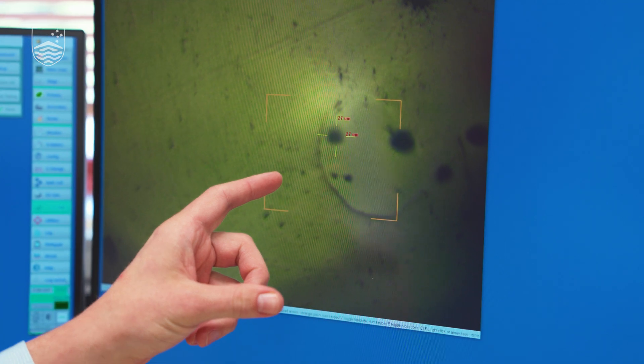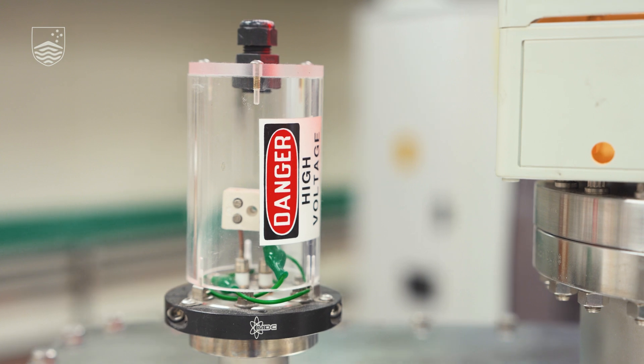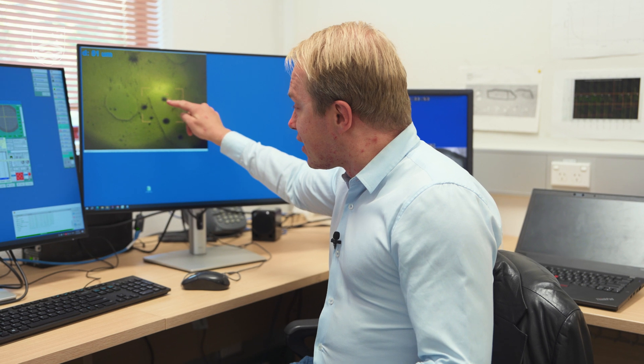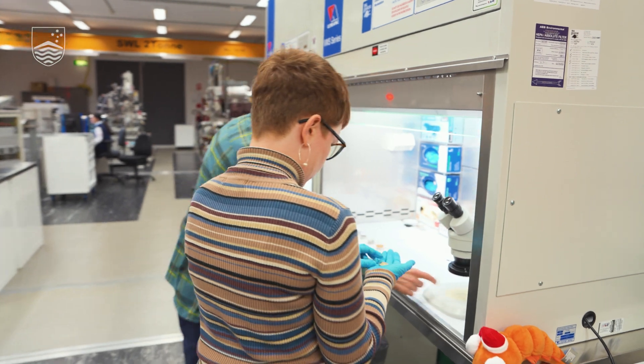Here you can see an example of a grain of the mineral zircon — it's only a quarter of a millimeter long — and we're targeting it with a very tiny beam of ions. If I turn the beam on, we're firing oxygen ions at the sample, burning a little hole into the mineral grain and extracting the lead and uranium ions out, which go into the mass spectrometer of the SHRIMP.